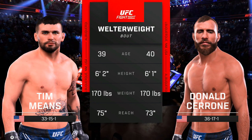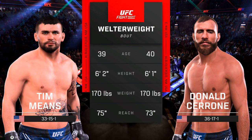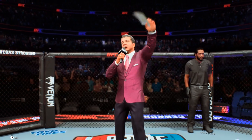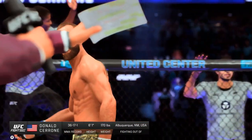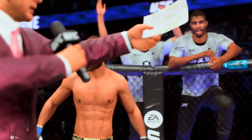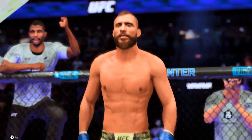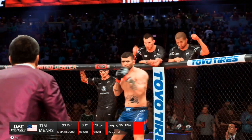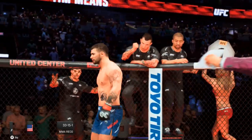It's the anticipated welterweight fight. Bruce Buffer makes the introductions: this fight is three rounds in the UFC welterweight division. Introducing first, fighting out of the blue corner, UFC Hall of Famer Donald 'Cowboy' Cerrone. And his opponent, fighting out of the red corner, Jim Dirky.